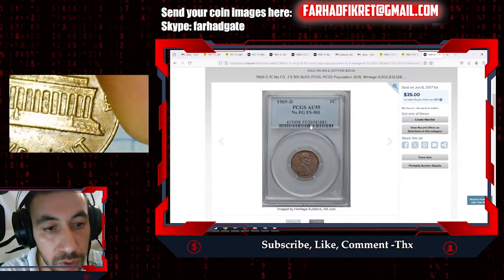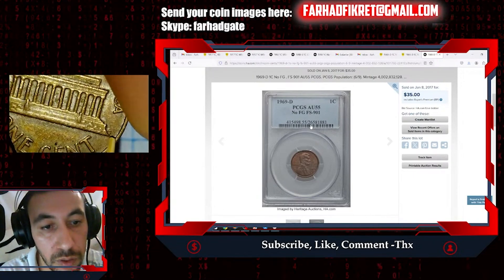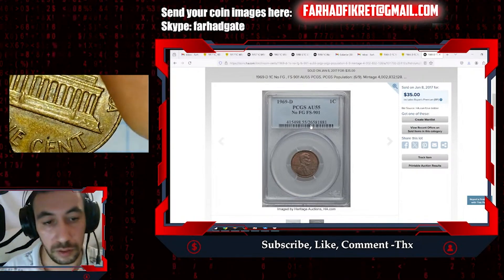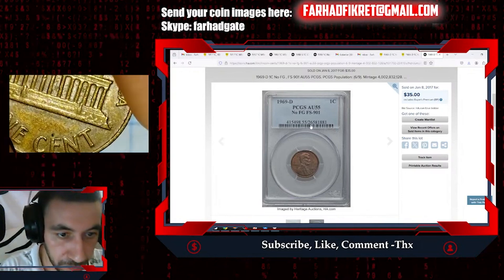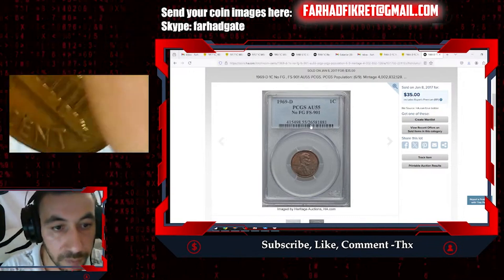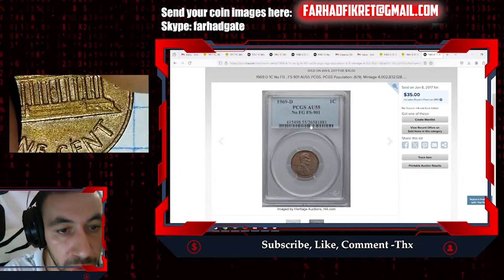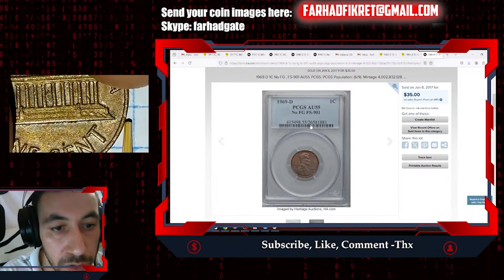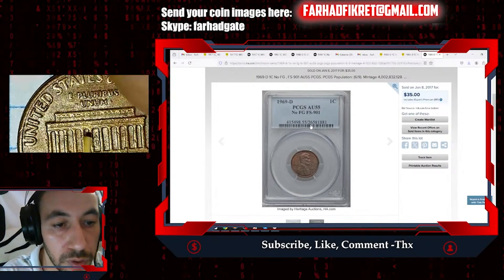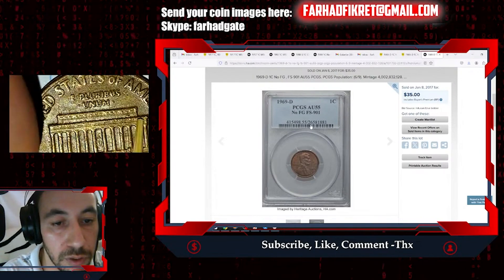Now here you can see the FG initials — they are in place, not missing. Let me zoom in. The FG is here, it's not missing, and it's not a floating memorial roof; these elements are present.